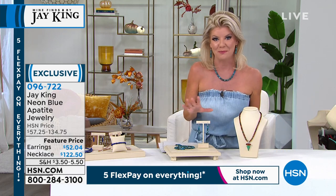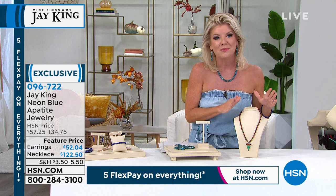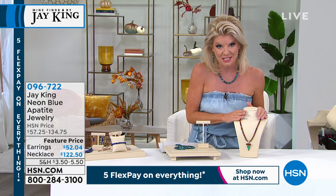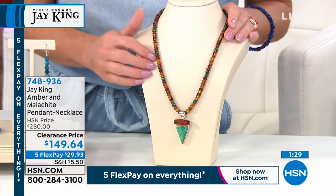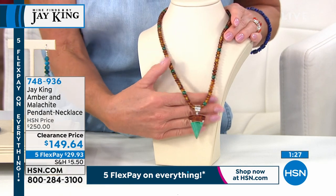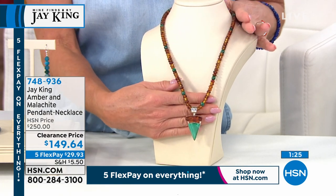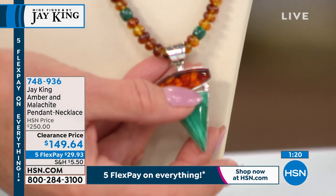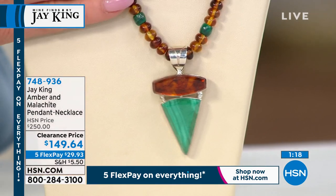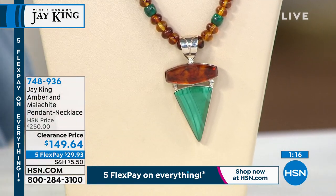I have a hundred lucky people — genuine amber, natural malachite — it's a 90-second special or sellout. This was $250; we're going right to $149 — that's $100 off. Talk about rare, talk about specialty. Before it sells out, Jay, tell us about this — it's also part of the gallery collection, correct?